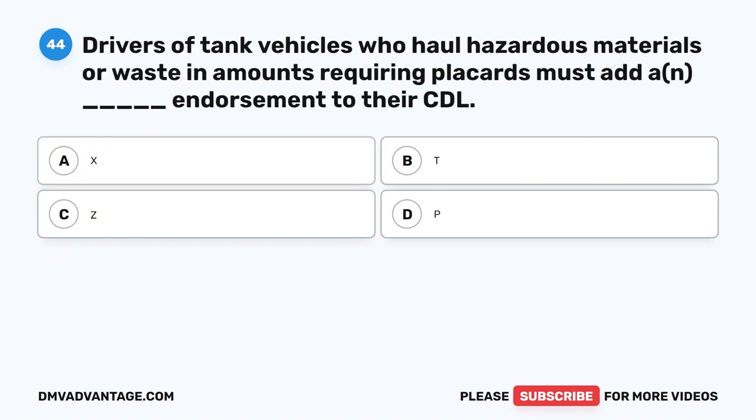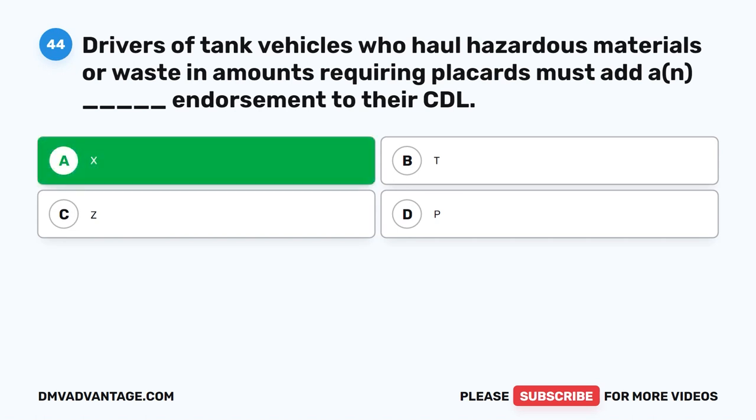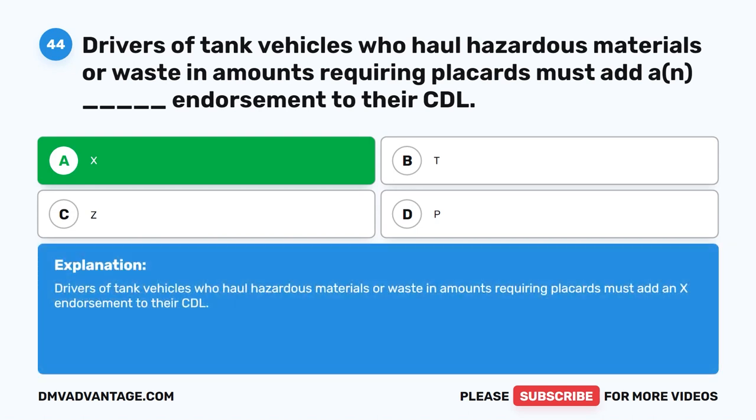Question 44. Drivers of tank vehicles who haul hazardous materials or waste in amounts requiring placards must add an X endorsement to their CDL. The correct answer is A. X. Drivers of tank vehicles who haul hazardous materials or waste in amounts requiring placards must add an X endorsement to their CDL.